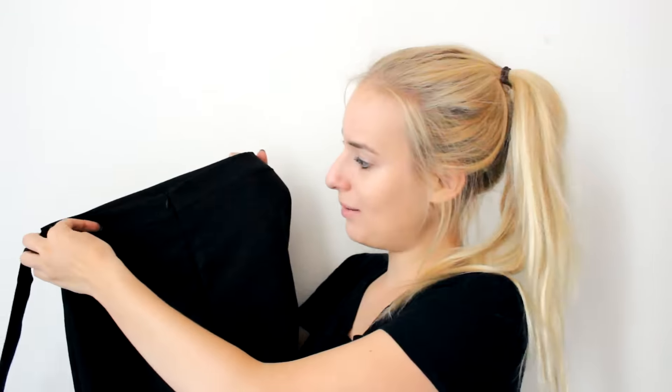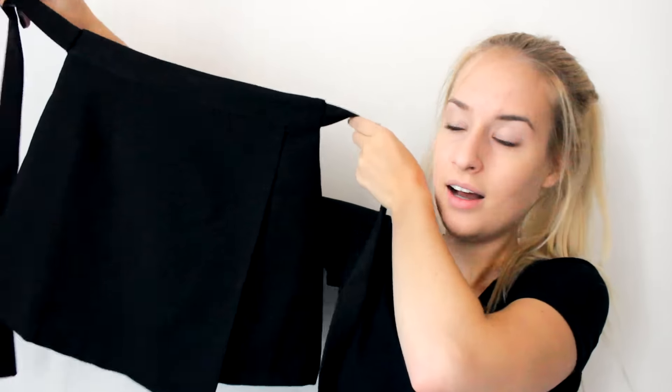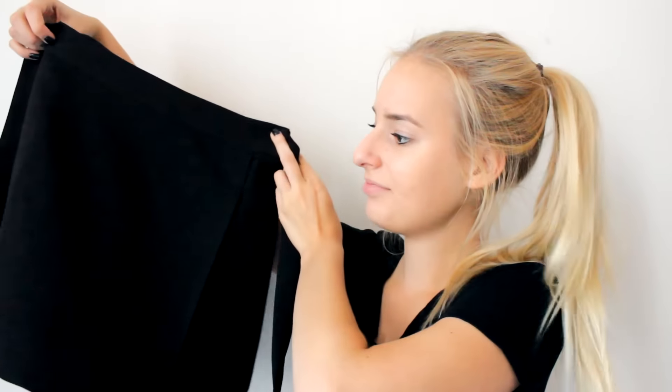The next thing I got is this skirt. I rarely wear skirts but it's this black fold-over skirt. It has a zipper in the back and the material honestly reminds me of Zara. It has these two straps that you can tie in a knot in the front or the back, whichever you prefer. I really like that it's double-lined — it has a lining inside so it's comfortable and not see-through. Links to everything are in the description box.